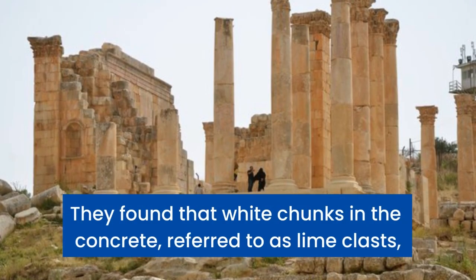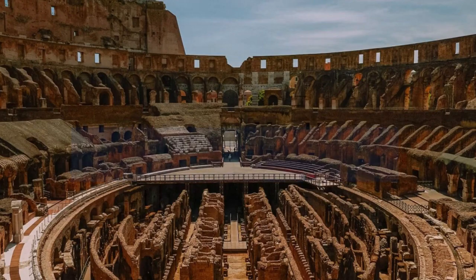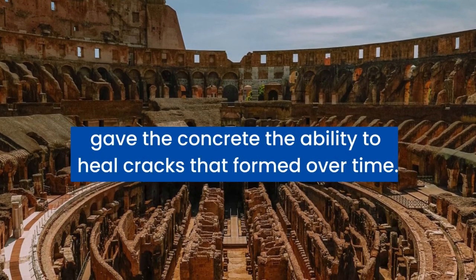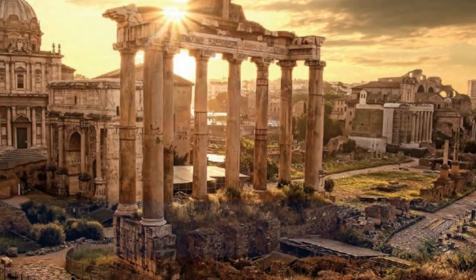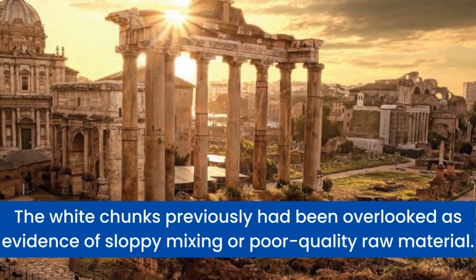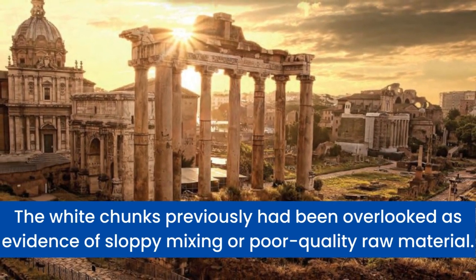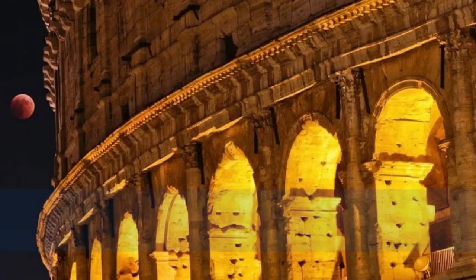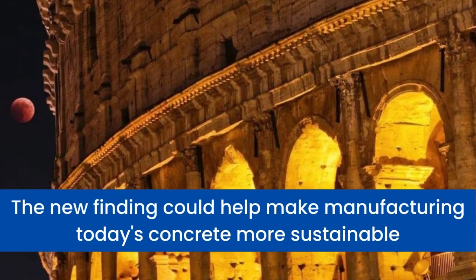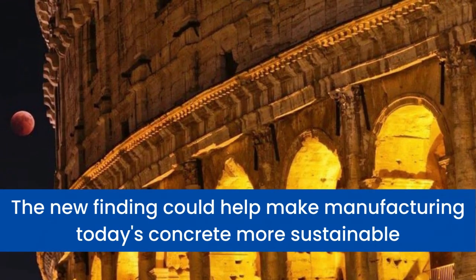They found that white chunks in the concrete, referred to as lime clasts, gave the concrete the ability to heal cracks that formed over time. The white chunks had previously been overlooked as evidence of sloppy mixing or poor-quality raw material. The new finding could help make manufacturing today's concrete more sustainable, potentially shaking up society as the Romans once did.